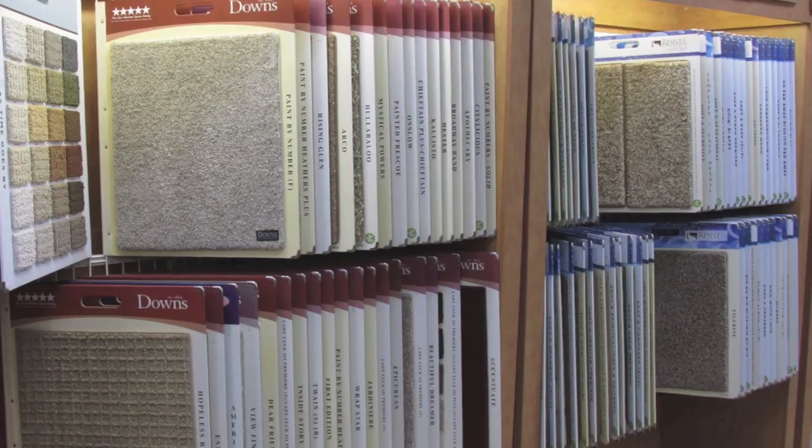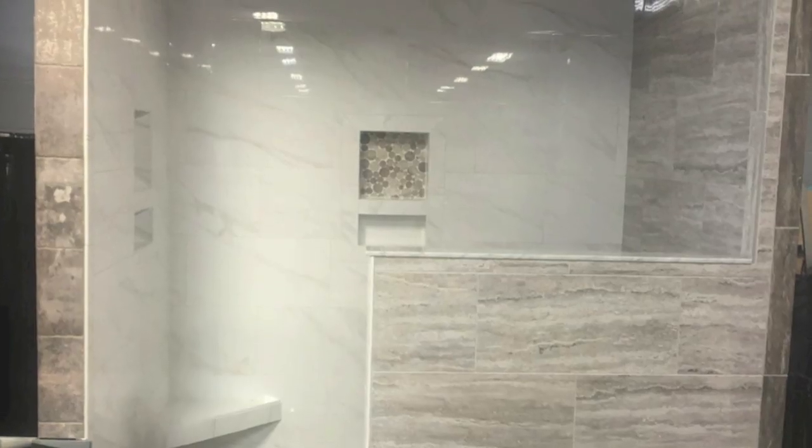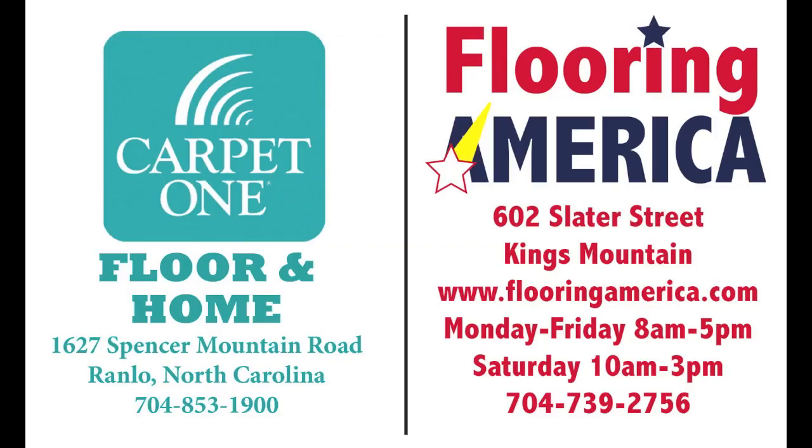They do free estimates with installation available. See Flooring America on Slater Street in Kings Mountain or Carpet One Interiors on East Ozark Avenue in Gastonia for your new LVT Waterproof Flooring.